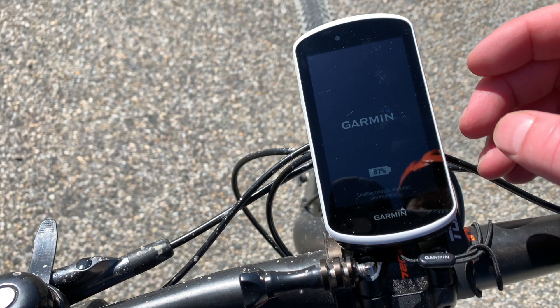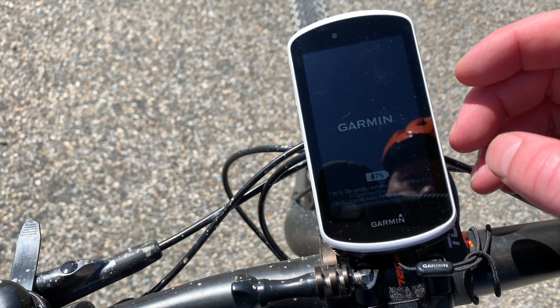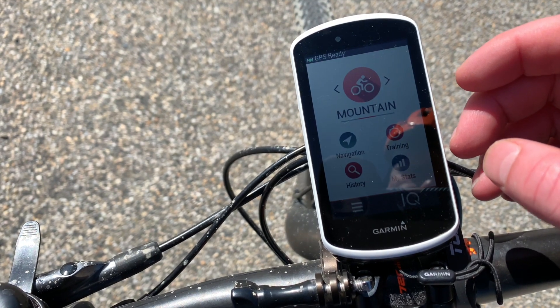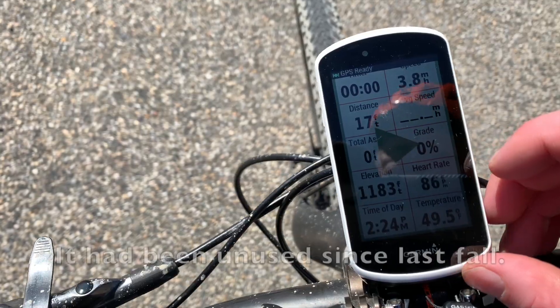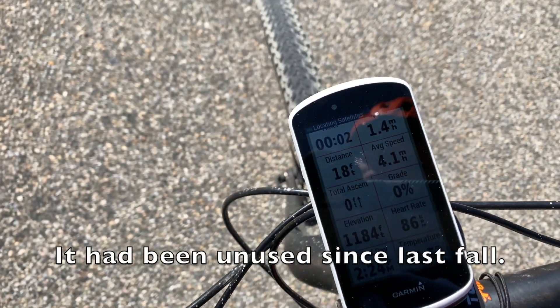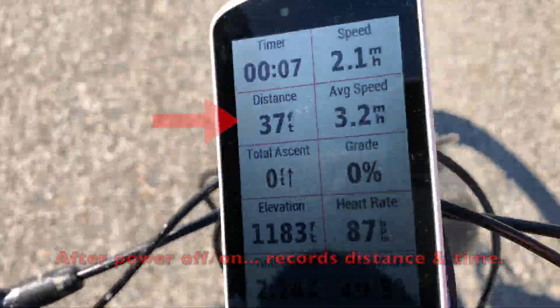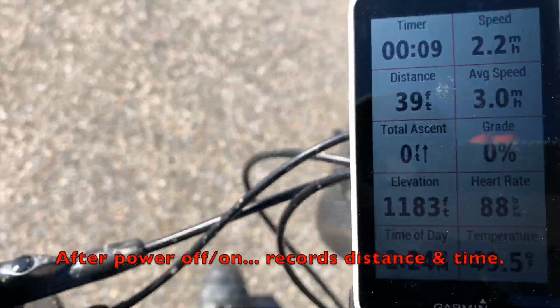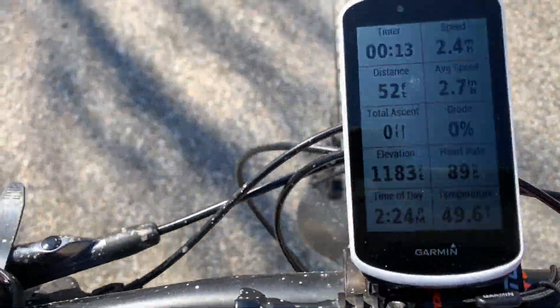I wasn't sure what was going on, but I had taken my Garmin speed and cadence sensor and just hooked it up to the bike, and the 1030 paired with it no problem. But I didn't replace the battery in it, and apparently if the battery is low, your cadence may register and display on the bike computer, but your speed might not. I don't know how that's possible, but that seems to be what happened for me.